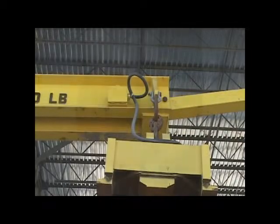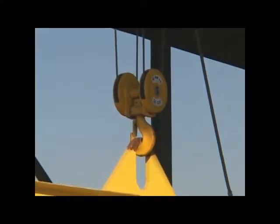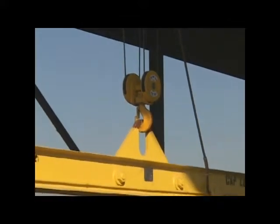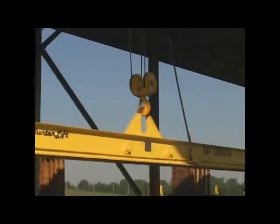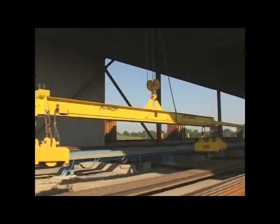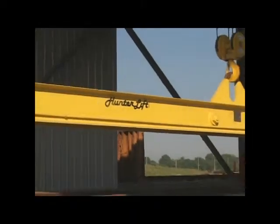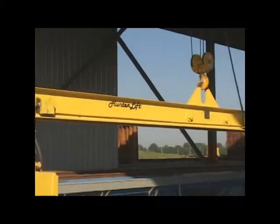All the below-the-hook equipment was designed to the latest ANSI code, BTH1. The beams were designed to Design Category B, Service Class IV, the most stringent standards. The life expectancy of the beams is over 2 million cycles at maximum load.